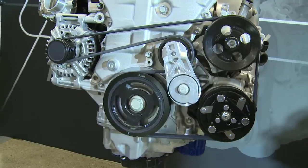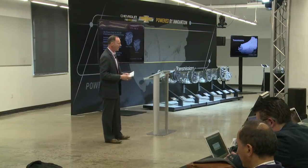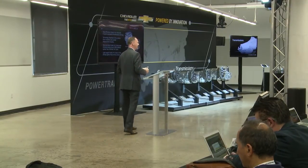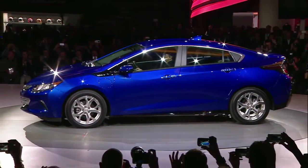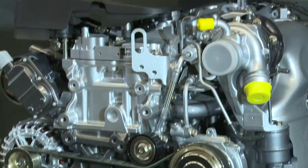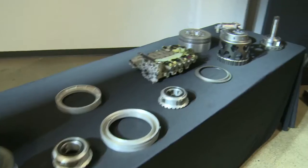These small Ecotec engines are part of a family of engines that will achieve an annual volume of 2.5 million engines per year by 2017. Our strategy is to delight customers with smooth, quiet, efficient, and completely reliable power transfer by matching the right transmission technology to the engine, the vehicle, and the market needs where Chevrolets are sold.